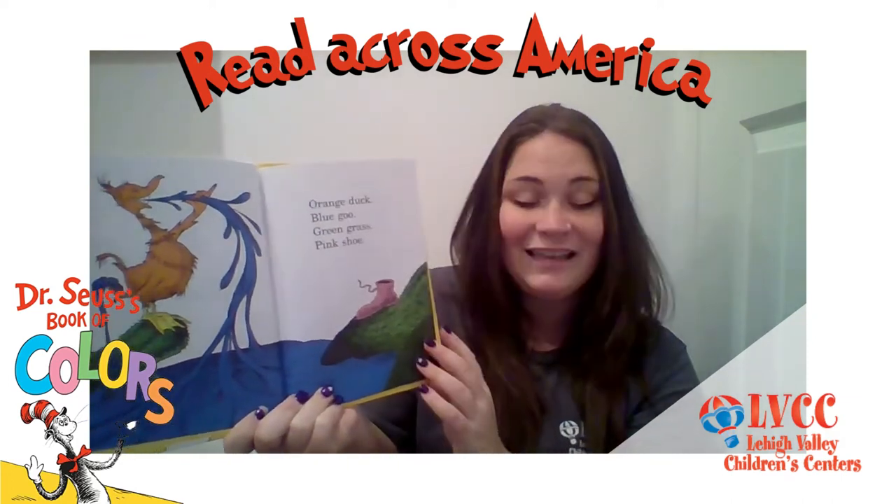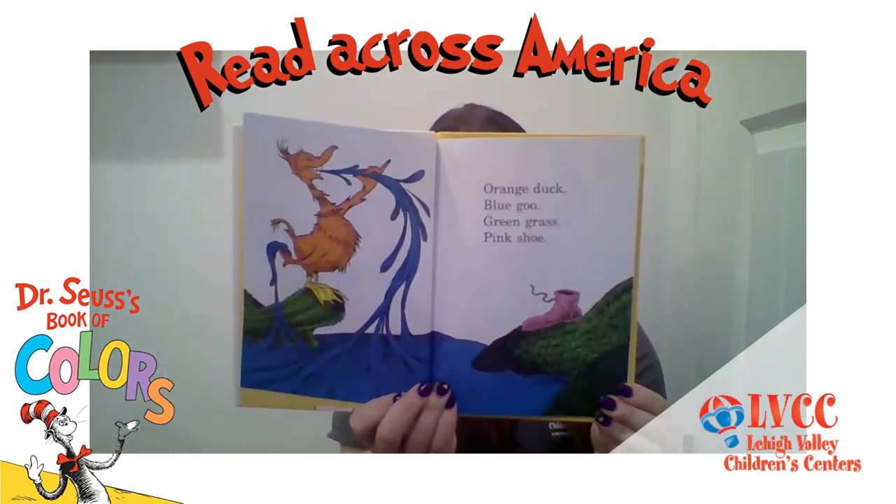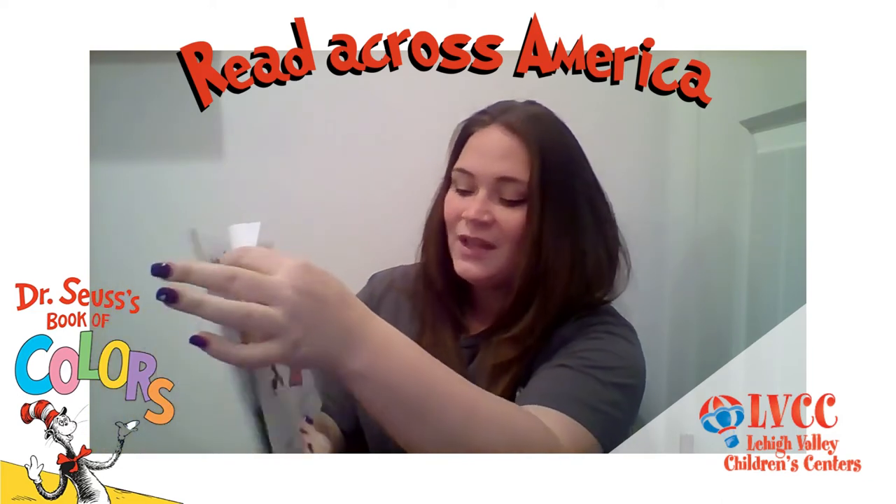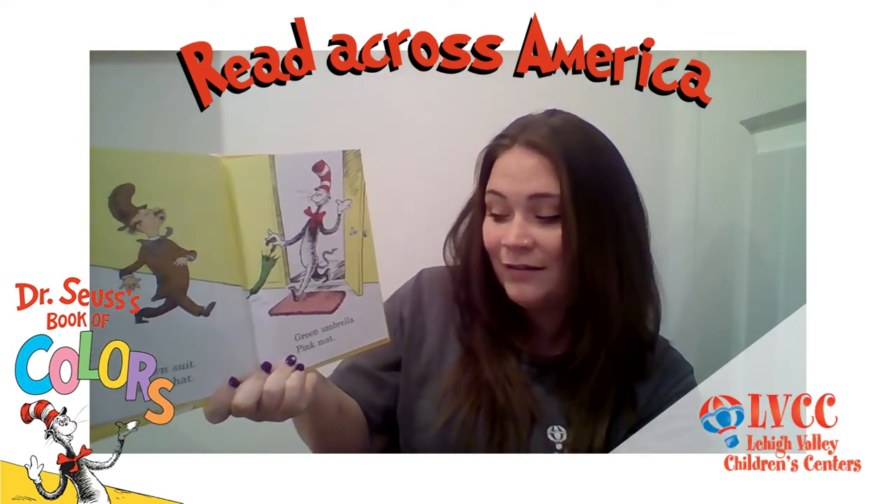Orange duck, blue goo. Green grass, pink shoe. Brown suit, brown hat, green umbrella, pink mat.